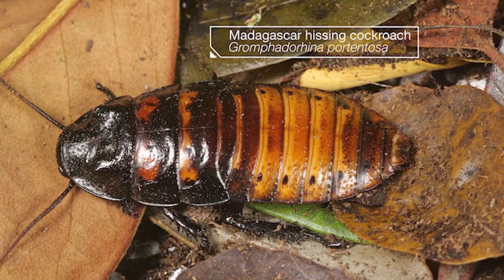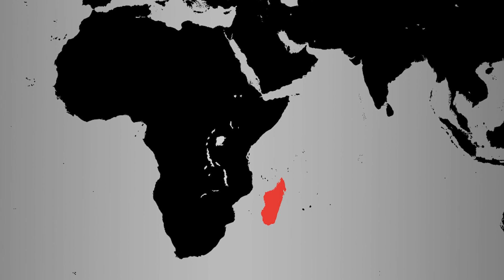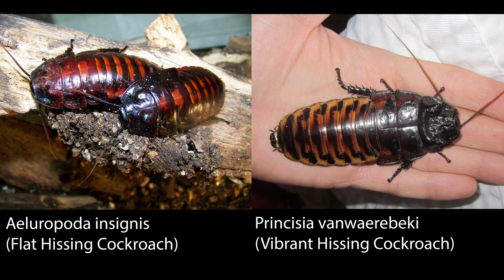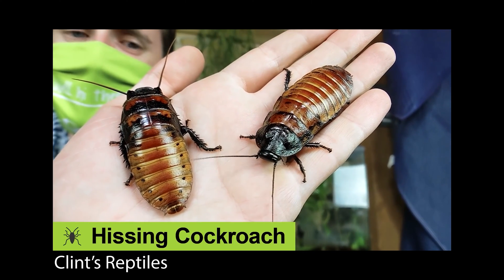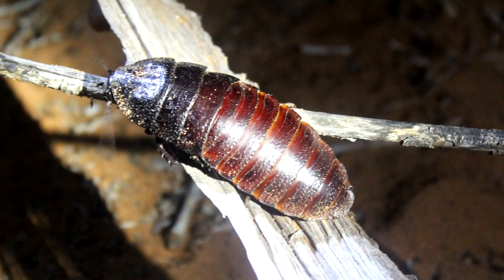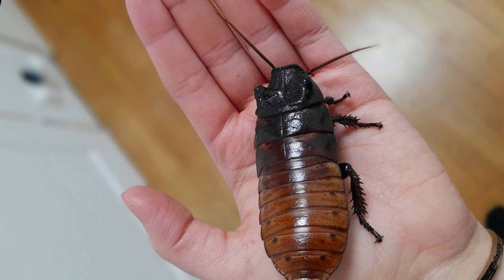Gromphadorhina portentosa is a species of cockroach native to the island of Madagascar. There are about 20 varieties of hissing cockroach found on the island, though the Madagascar hissing cockroach is the most famous. They're also known as simply hissers. These hissers are one of the largest roach species on the planet — they can grow up to 3 inches long and 1 inch wide.